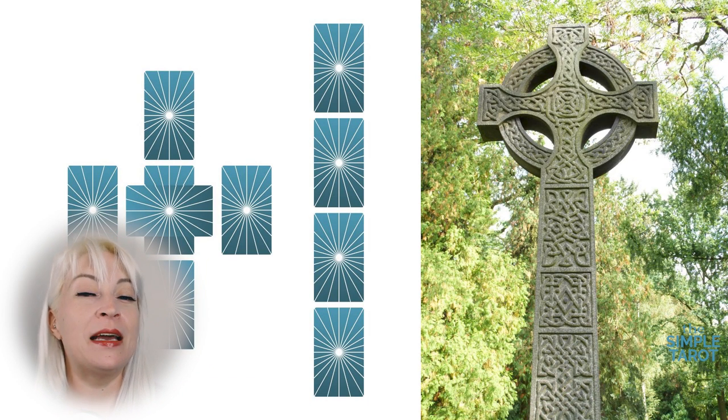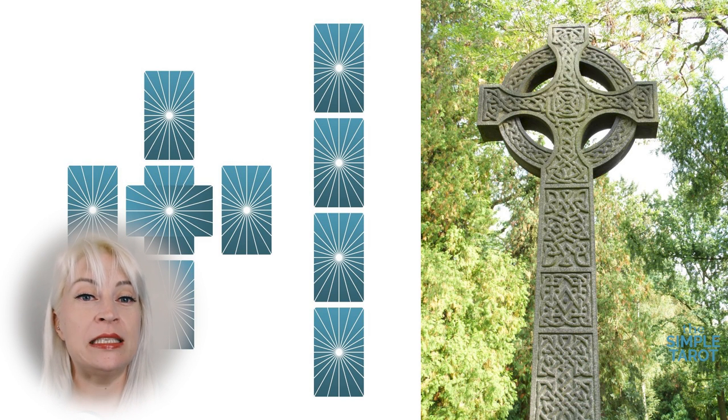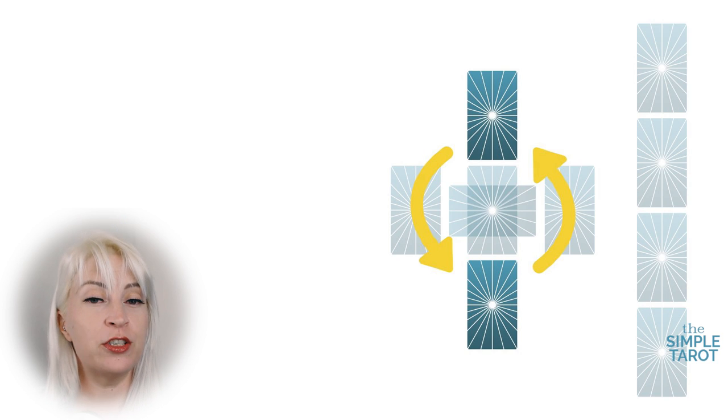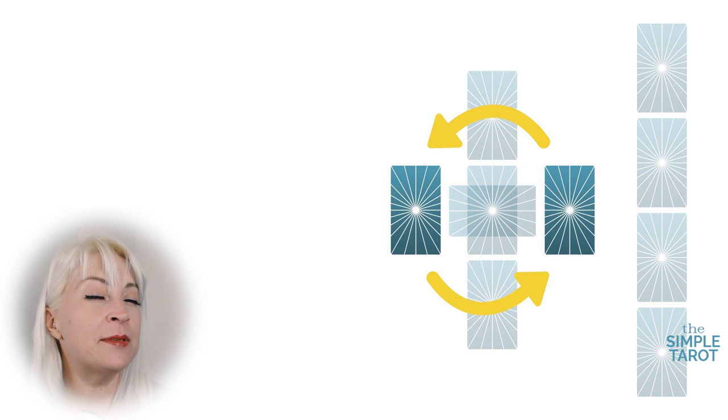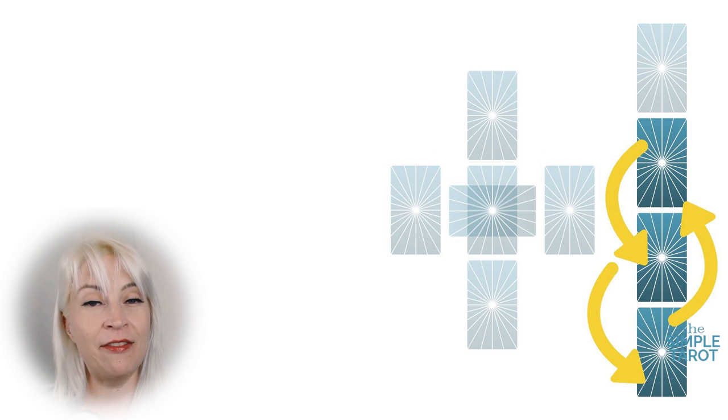This is called the Celtic cross spread because it sort of resembles a Celtic cross, with this long stem here which is usually laid to the right-hand side. Most variations of the spread either switch up the meanings of cards three and five, and sometimes cards four and six. There are also variations on how you interpret cards seven, eight, and nine. So when you go online and find other versions of the spread, the differences almost always involve flipping three and five's meanings, flipping four and six's meanings, and different interpretations on how you read seven, eight, and nine.